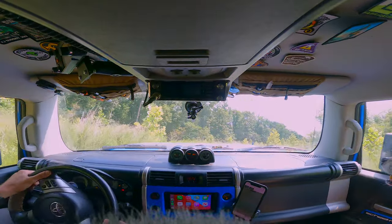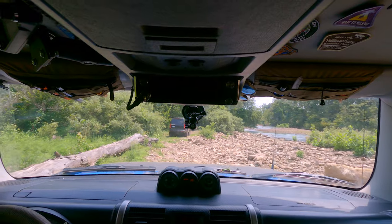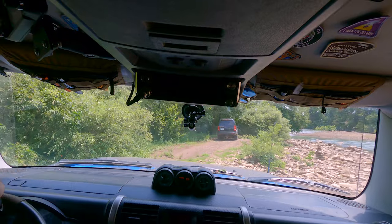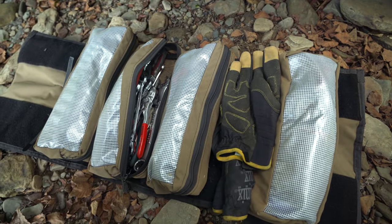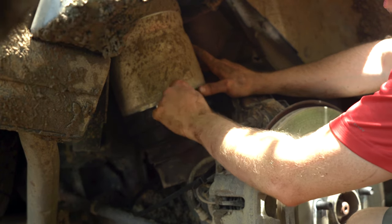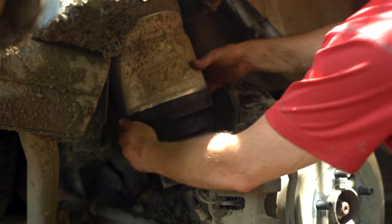The trails here are extremely tight from all the vegetation, and pinstripes on your vehicle are unavoidable. Mark alerted me that he can feel something in the rear suspension, so we need to check it out before continuing down the trail. One of the boots on his air suspension has fallen off, and I have zero experience with this sort of technology, so my best guess is to throw a giant zip tie on the boot and hope for the best.